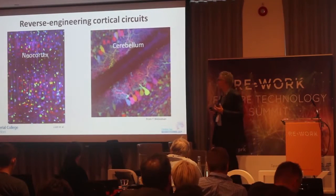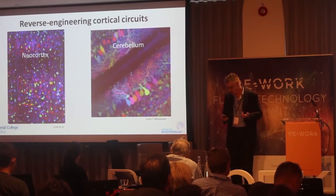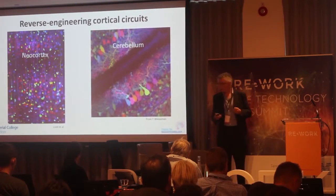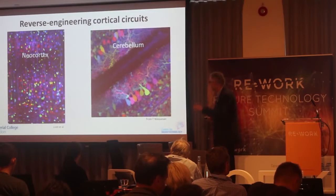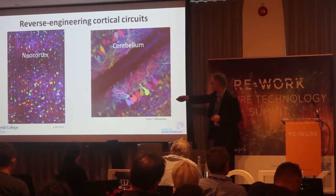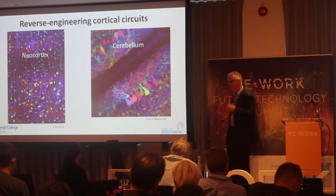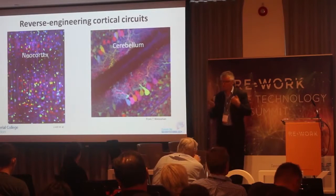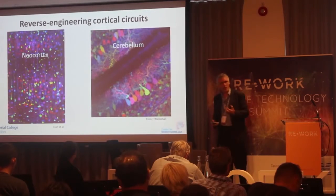Let's start off thinking about the thing I'm interested in here, which is reverse engineering brain circuitry. To illustrate that, these are brainbow images — from a mouse which has basically had fluorescent proteins of different colors randomly expressed in it, so you can see the exquisite structure of the circuitry. It's quite complex. That's the neocortex. There's another area called the cerebellum, right at the back, responsible for a lot of our sensorimotor control — the ability to play rugby, for instance. These are the circuits I want to reverse engineer.